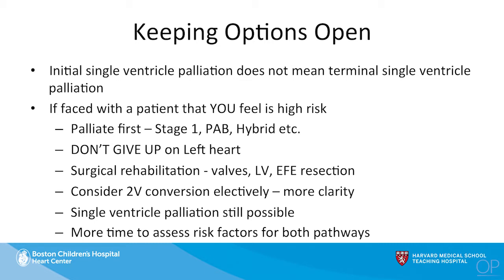The idea is to really keep your options open — to think of single ventricle palliation not as terminal, but as an opportunity to step back and recruit the ventricle. If you're faced with a patient you feel is high risk, palliate first, whether it be with a stage one, a PA band, or in some cases a hybrid. Don't give up on the left heart. Come back and through another procedure perform surgical rehabilitation of the valves, the left ventricle, EFE resection, and try to recruit the left heart. Perform this biventricular conversion more electively — distinguishing it from a primary biventricular repair.